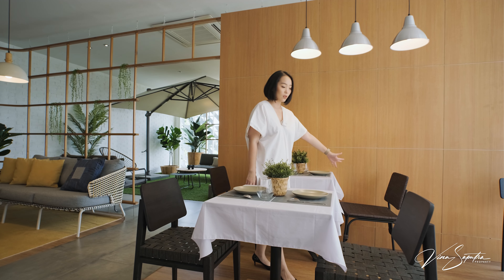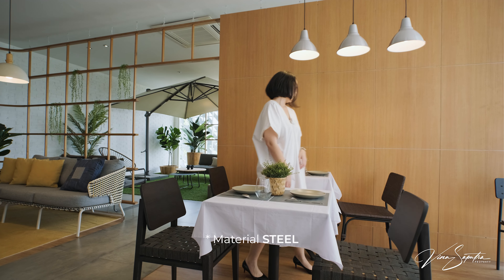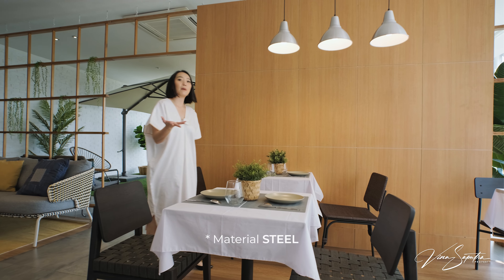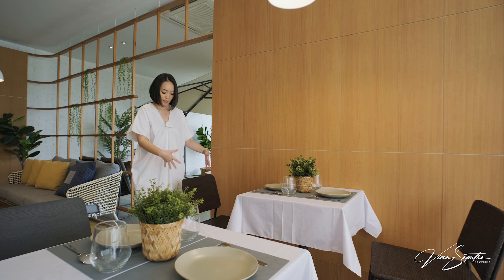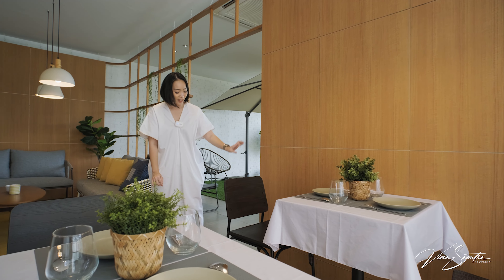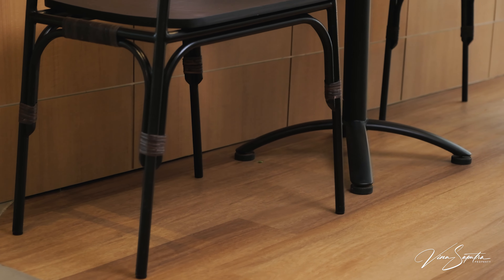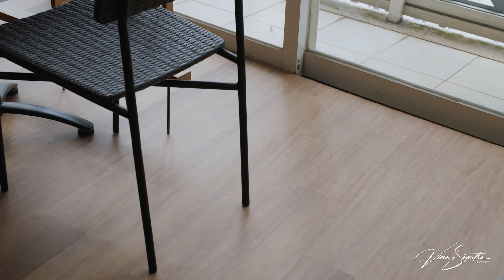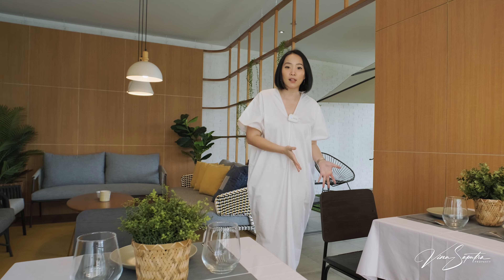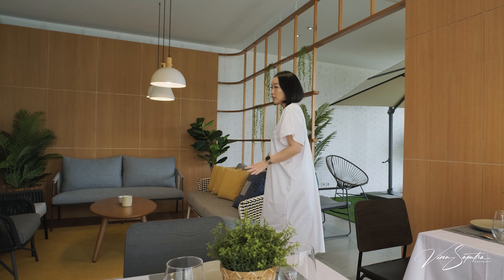Ini merupakan salah satu desain kursi untuk area outdoor. Ada high stool-nya juga dan ada yang bangku seperti ini. Yang aku suka itu detailnya, dipadupadankan dengan rotan dan stainless steel. Warnanya tone-nya masih natural banget, jadi kalau kalian maintenance-nya pasti gampang banget dengan warna-warna tone seperti ini. Kita lanjut lagi ke dalam — masih banyak produk-produk yang bisa kalian jadikan pilihan.